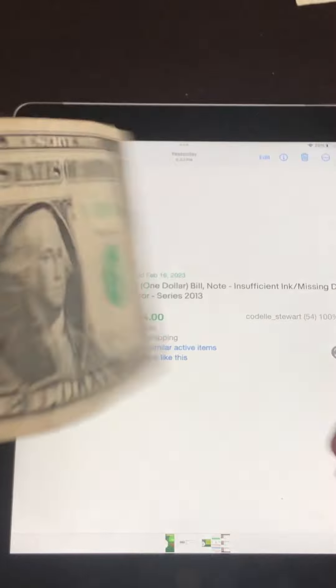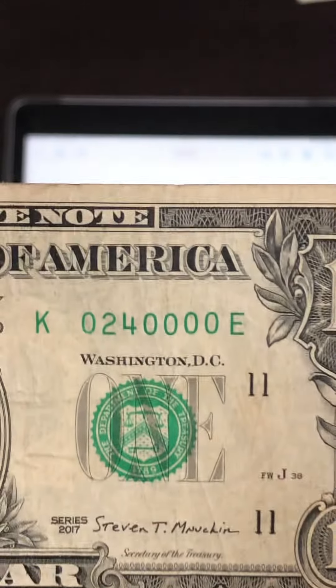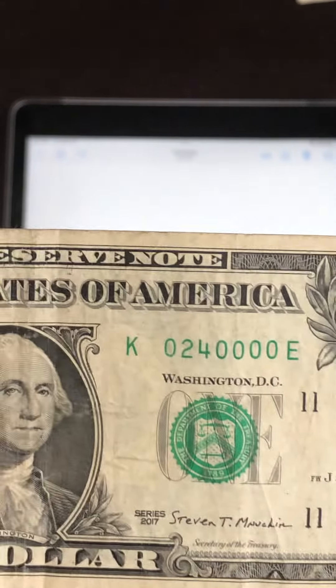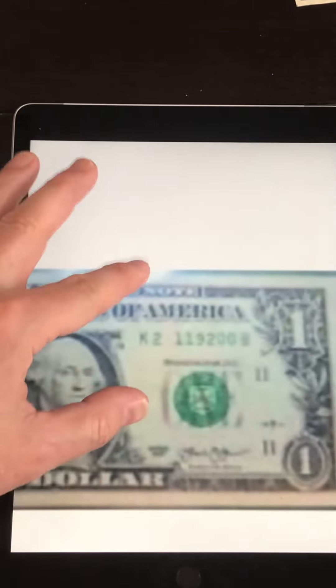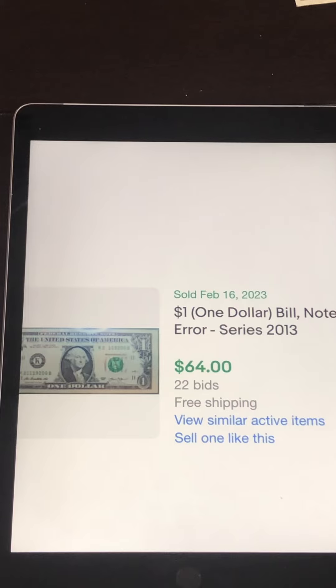This next one is the one I was telling you about that I showed in the thumbnail. This is called an insufficient ink error — you can see that digit right there is missing. Some people call it a missing digit error, but technically it's called an insufficient ink error. This similar one had 22 bids and sold for $64. My note is not quite in as good condition, so I'm thinking I could probably get a good $40 to $50 for this bill.